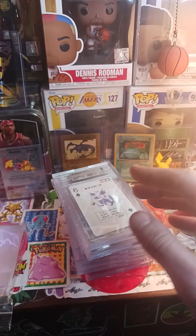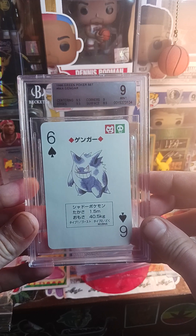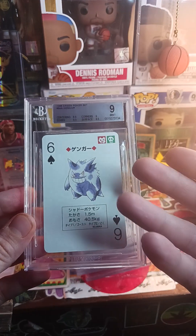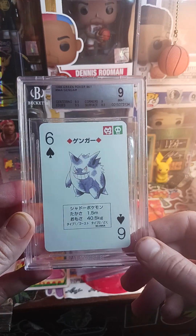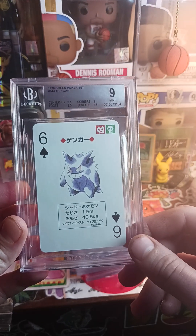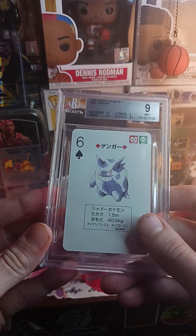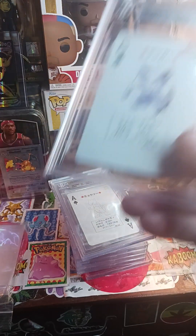I actually thought I had a chance at a 9.5 on the Gengar — 9.5 would have been great, and I would have considered it probably more valuable than the Blastoise or right up there with it. But a nine is a pretty good grade. With these poker cards, a lot of people want the 9.5s because there are a lot of unopened decks, but a nine — I'll live with that. These poker cards are definitely PC for me.